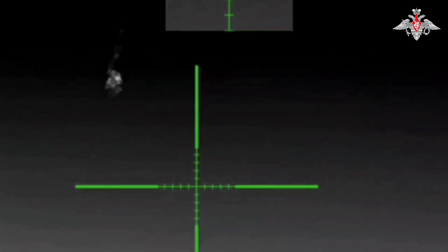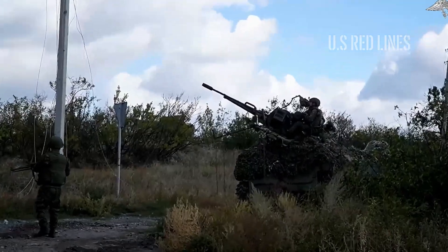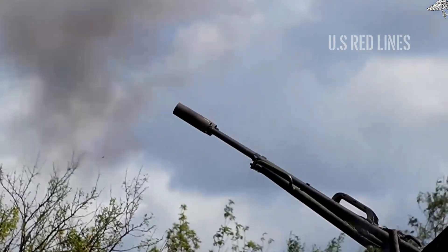The Pantsir missile system then launches two 57E-6 missiles, destroying one more diving target. Suddenly, two manned ZU-23-2 cannons open fire — weapons from the 1960s. The weapon crews react to the visual traces. Manually, they find and shred the last three targets.